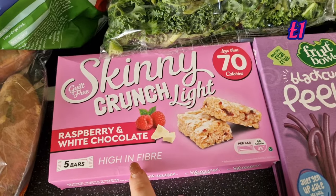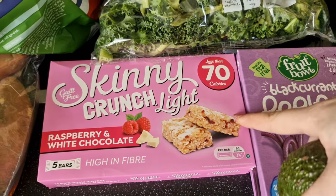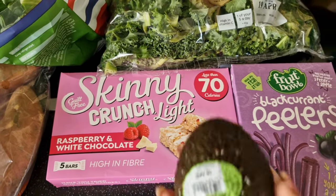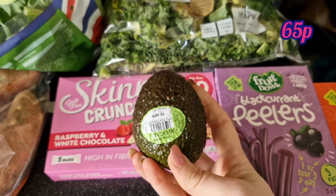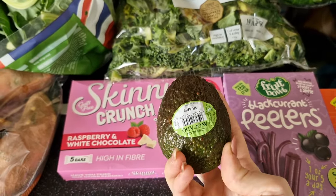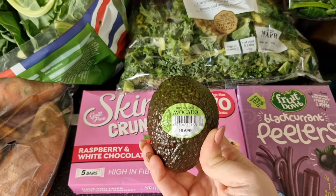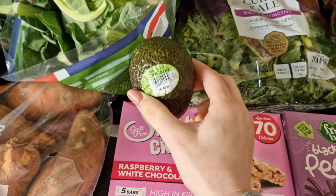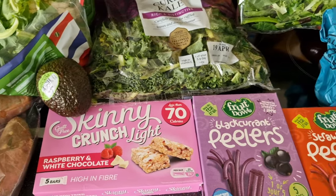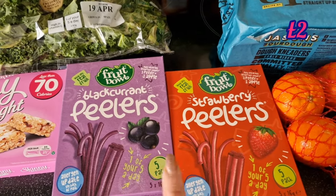I got these raspberry and white chocolate high-fibre skinny crunch light bars — only 70 calories per bar — for a little sweet treat when I need it. I'm feeling brave and going to try an avocado, whether smashed on toast or in a smoothie — I'm going to try it multiple different ways. And some fruit bowls: blackcurrant peelers and strawberry peelers to see how Hayley gets on with them in her packed lunch.